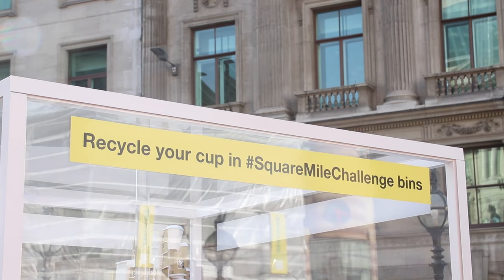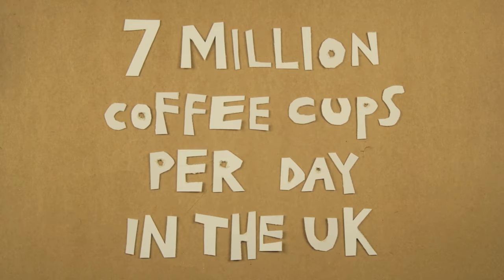We are here in the City of London because today we're launching the Square Mile Challenge. So what is the Square Mile Challenge about? Every day coffee cups end up in the bin, so we're aiming to collect half a million over a month, five million this year, and they're going to be recycled and turned into new products.